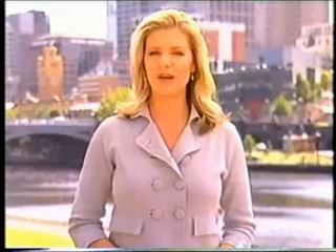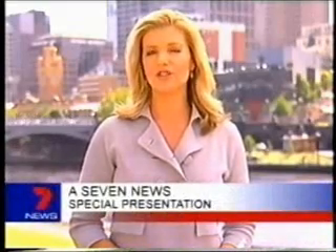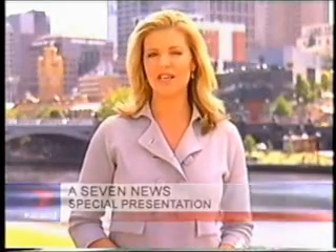Hello and welcome to this special and very important program. We'll be examining the effects of global warming here in Victoria and how our changing climate will impact our lives. But more importantly, we'll be looking at what we can all do to make a very real difference.